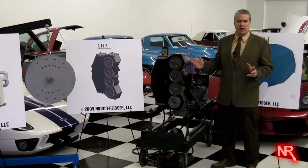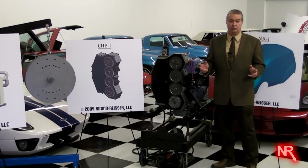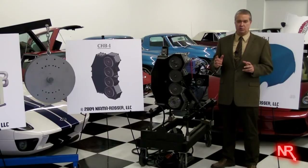The CHB engine family will significantly impact the automotive industry as well as other industries like agriculture, construction, maritime, and transportation. All of these revolutionary technologies are protected by multiple patents ranging across the USA, Germany, India, China, and Japan.